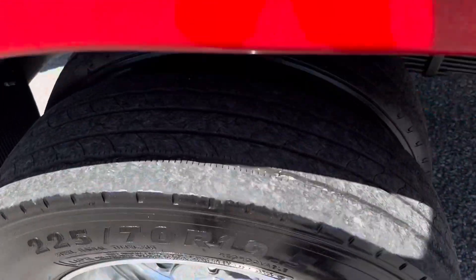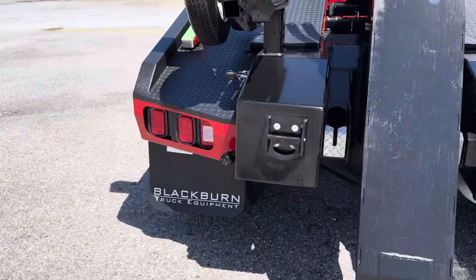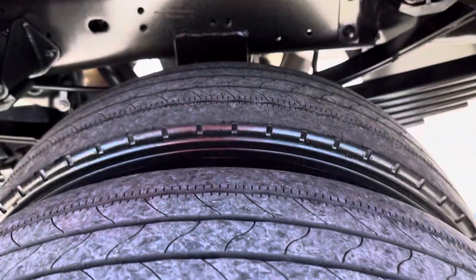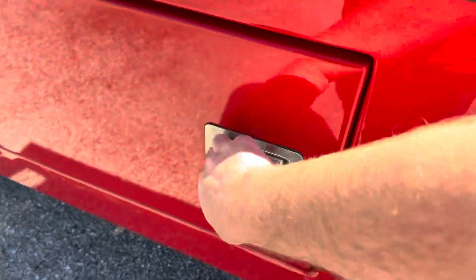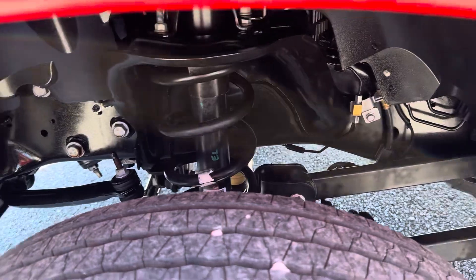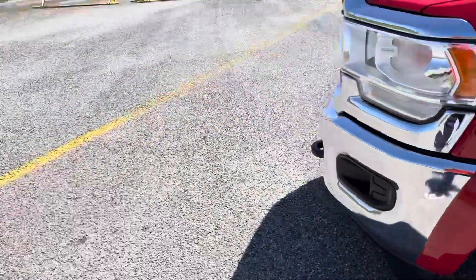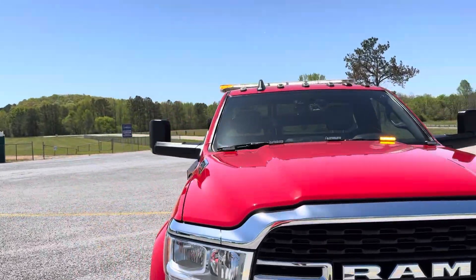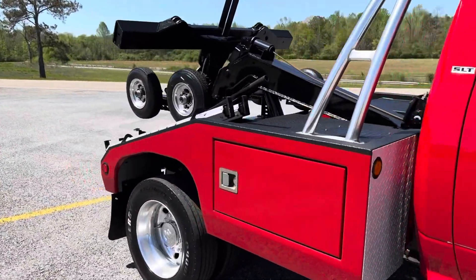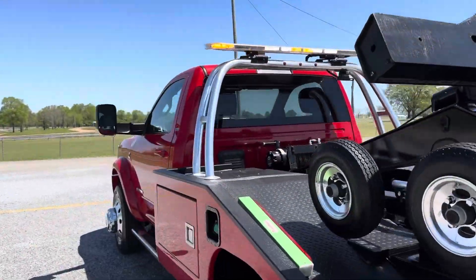There's an extra wheel and tires for the dolly — they're dollies. Strobes on the hood, light bar, lower work lights, and upper work lights on the flat bar.